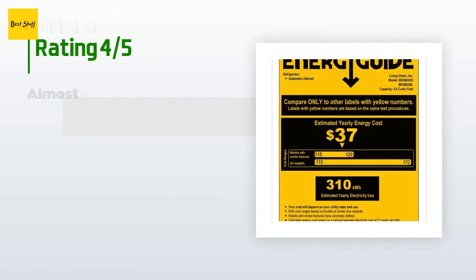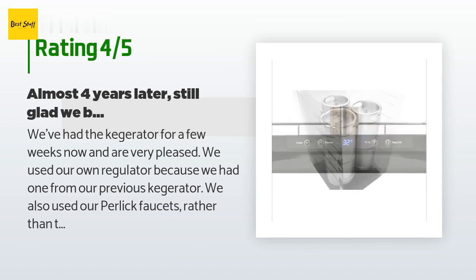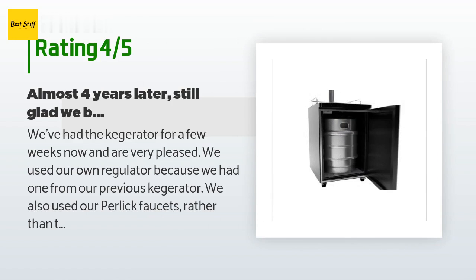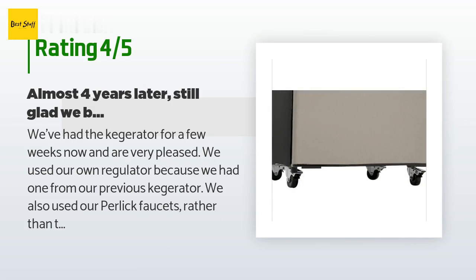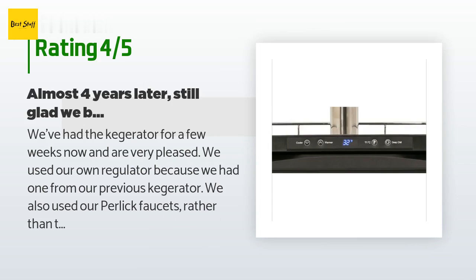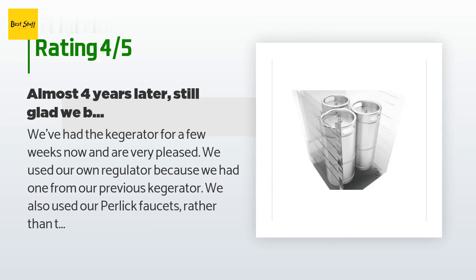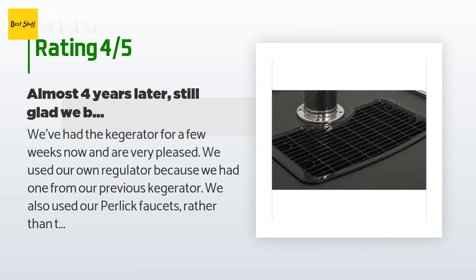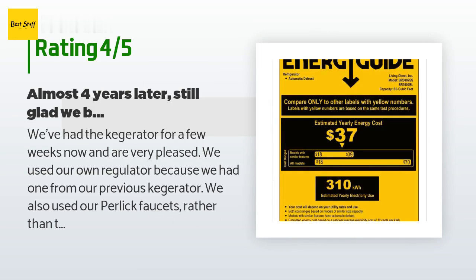There are 47 customers who have reviewed this product; the average rating is 4.1 stars. A customer said: we've had the kegerator for a few weeks now and are very pleased. We used our own regulator from our previous kegerator and our Perlick faucets rather than the ones it came with. It can be a little noisy at times, and I was disappointed that this model stores the air tank inside rather than outside. The quick cool function works well. I also like that I can write the names of the beers on the black door with chalk. Almost four years later and we are still happy with it — we've used homebrew and commercial kegs, and when we don't have kegs we've stored cans of beer in it nicely.